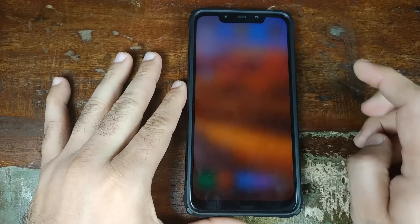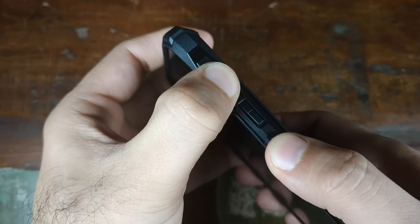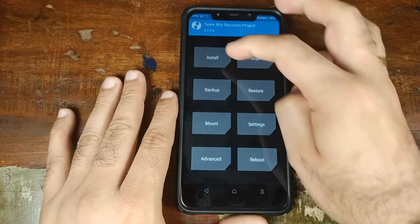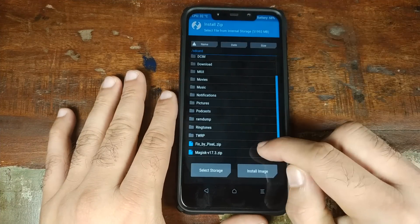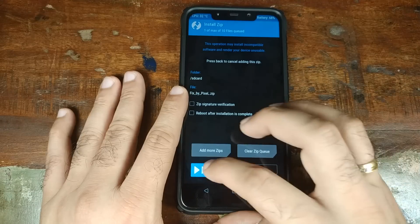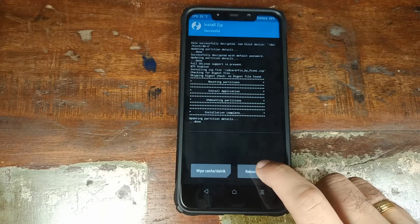Let me go ahead and turn off my Xiaomi POCO F1 phone. Once it is turned off, I'll press and hold the volume up button and the power button at the same time until I see the TWRP recovery boot logo. Once we are in TWRP recovery, we'll click on Install, navigate to the file fixbypixel.zip, select it, and then swipe to confirm the flash. Once the flash is done, click on Reboot System.